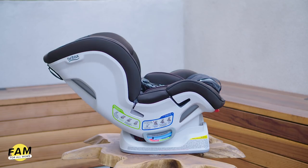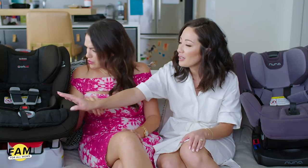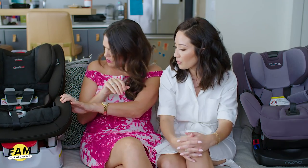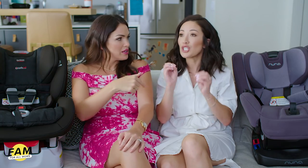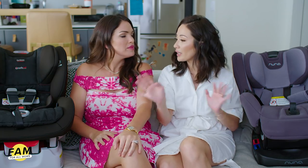This one has seven recline positions whereas the Nuna Rava has ten different positions. Your child doesn't end up needing many of them — I've essentially used two positions so far — so more than five positions is kind of a luxury. They both go up to sixty-five pounds forward-facing, which is great. Obviously everyone should read the label and figure out the right way to install their car seats. We even had a car seat installation expert on Fam a couple months ago, so take it seriously.